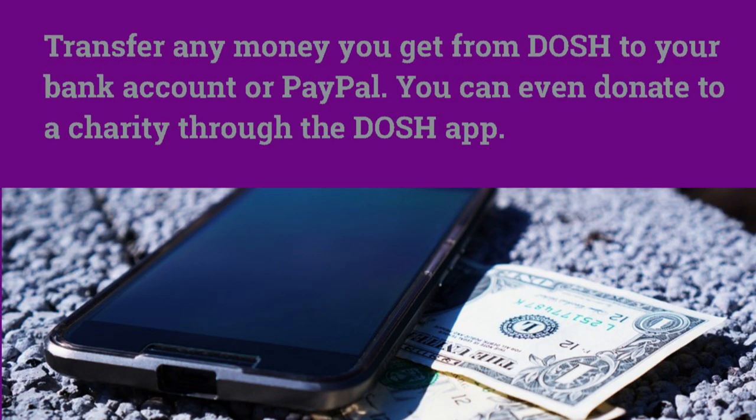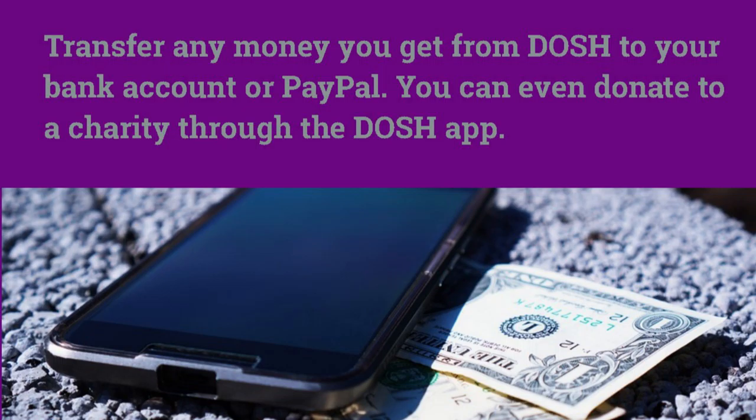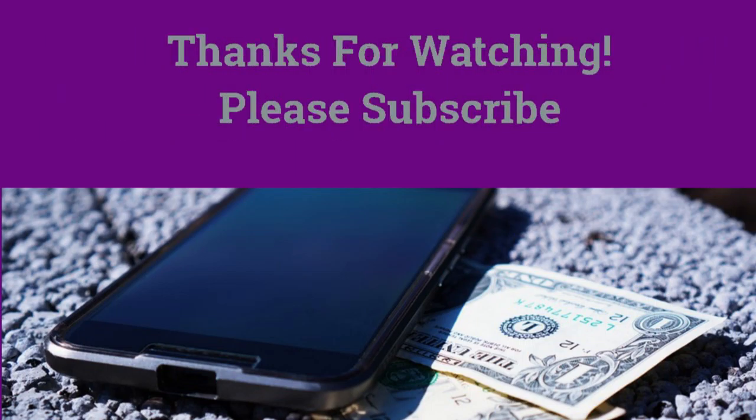Hopefully I gave you valuable information about Dosh. If you're looking to make money, I recommend you give them a try. Basically, you're just shopping and you're getting cash back. They pay you through PayPal, through your bank account or credit account, or you can donate the money to charity.